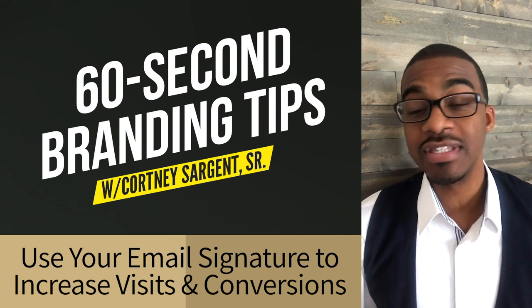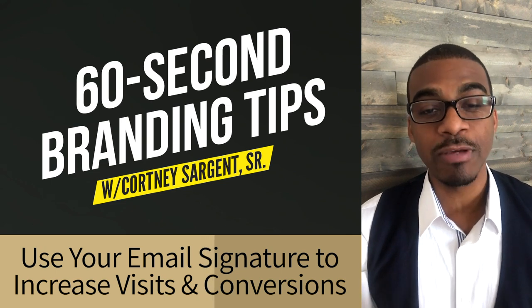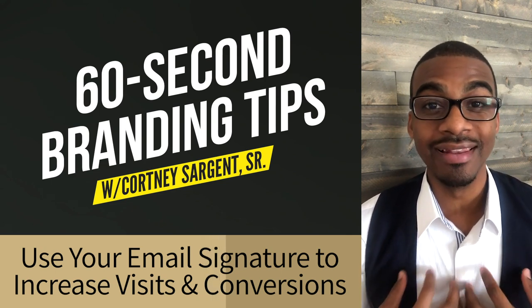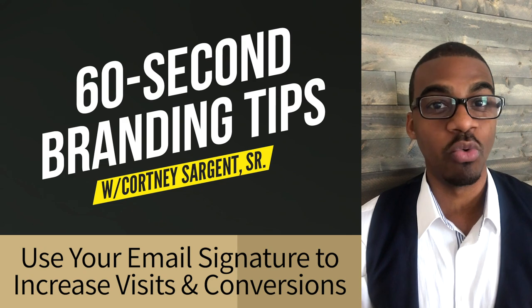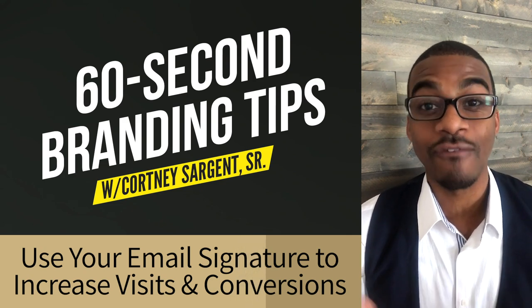Why not do it? I've even seen people put logos and their awards and certifications there. The options are endless on what you can do, and I personally love email because it's personal. It's one-on-one, and just a great place to creatively market yourself and brand for free.